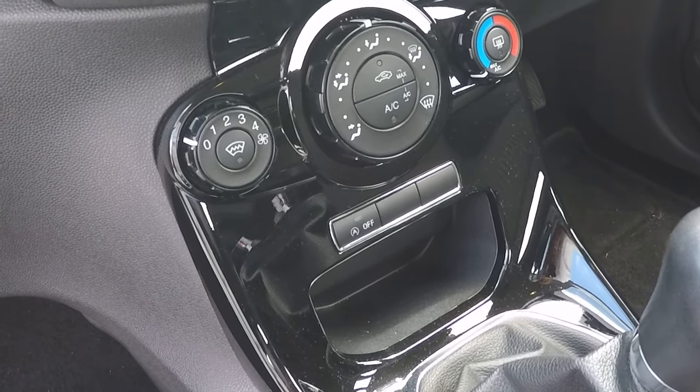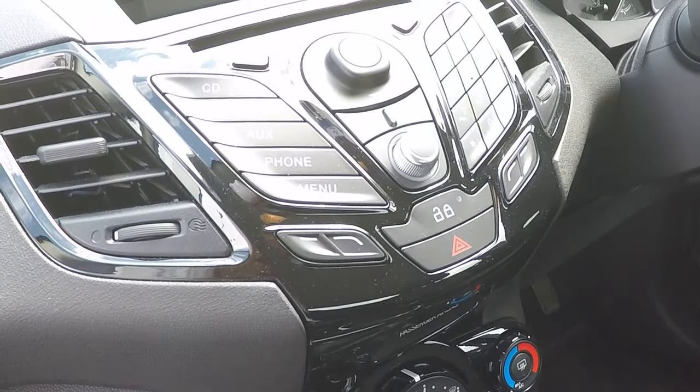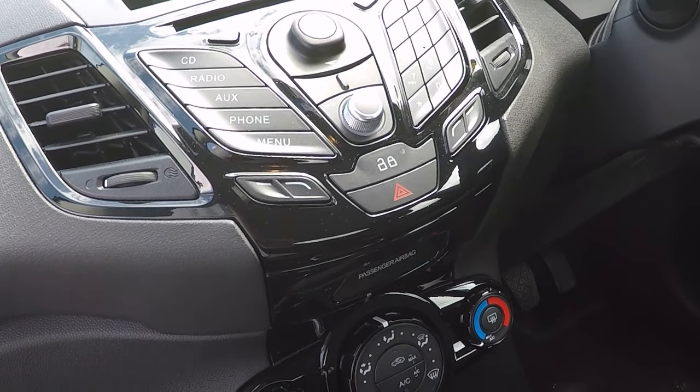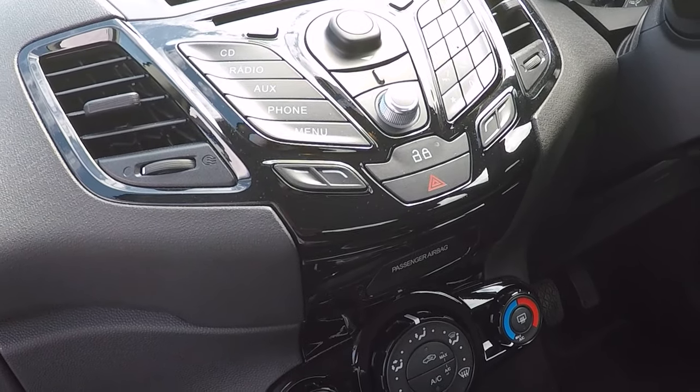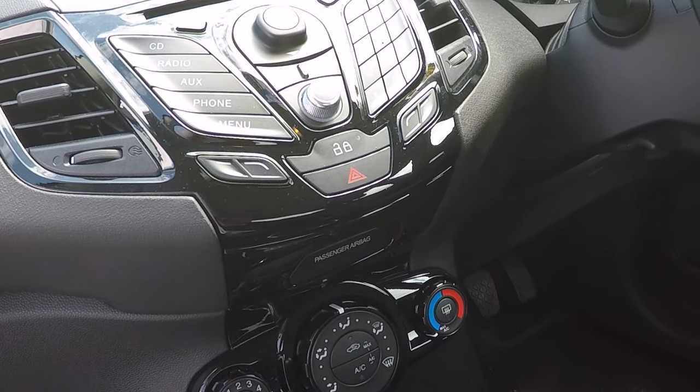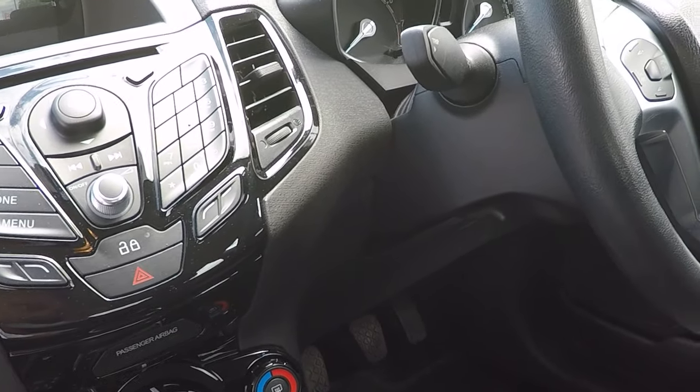Air conditioning also. CD, radio, auxiliary input, and Bluetooth telephony and Bluetooth audio streaming, so you can stream music directly from your smartphone or from an application like Spotify, Napster, or Apple Music.